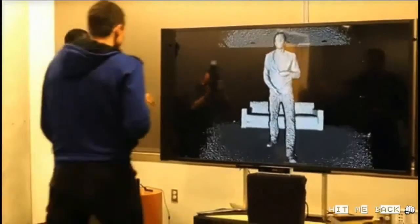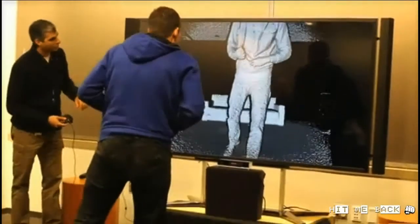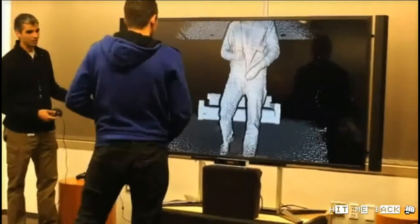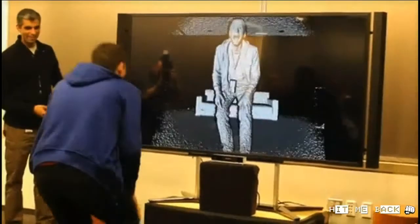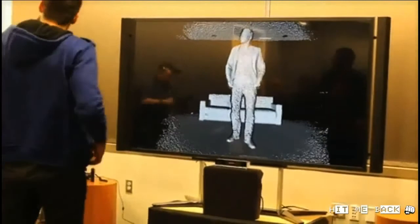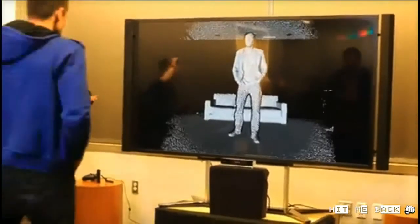A little bit closer and we can see the wrinkles in your shirt, we might be able to see your zipper. Some of your buttons might actually show up. If you've been down we'll get some great detail on your face. You can see right away, right off the bat, the incredible detail that we have here.